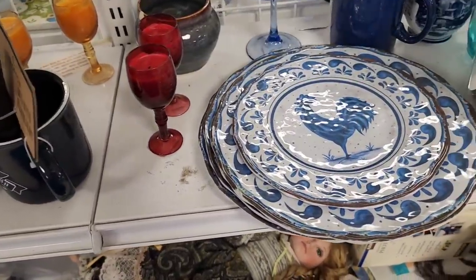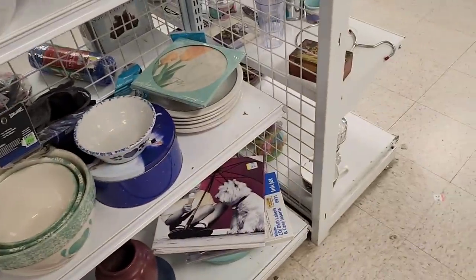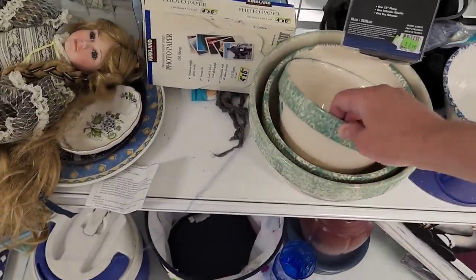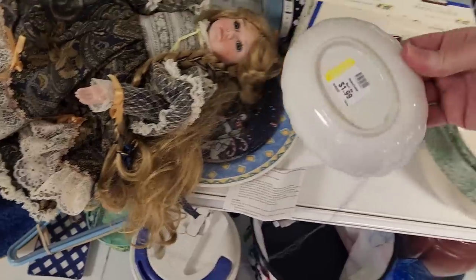These blue and white plates — I keep thinking that they are ceramic, but they're not. They're plastic, and they get me every time. They've been here at the Goodwill for a little bit, and every time I'm like, oh look at these cute porcelain plates, but they're not. Here is a whole set of nesting bowls; they were marked with a sticker made in China, so I left those there.